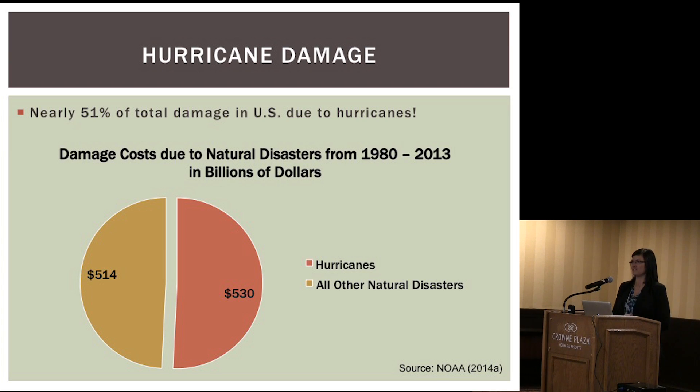Let's look at some damage statistics. Here I'm showing a pie chart of damage costs due to natural disasters from 1980 to 2013. What we see is that hurricanes account for over half of this pie chart — that's huge. Hurricanes account for more damage than all other natural disasters combined, and these other natural disasters include droughts, heat waves, flooding not due to hurricanes, etc. So hurricanes cost a lot of money; they're really expensive.